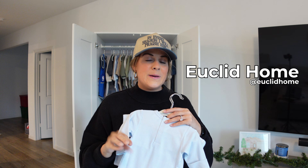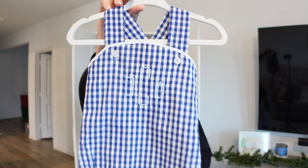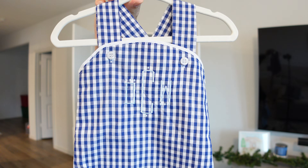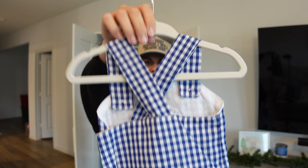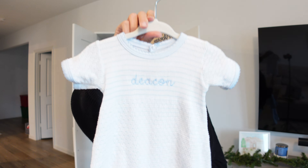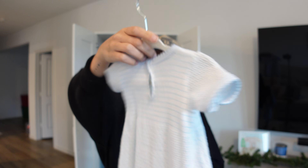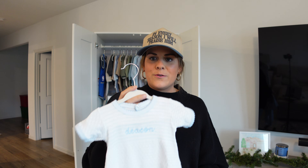Next up is a company that is near and dear to my heart — it's called Euclid Home. They sent so many goodies, so bear with me. First is this little overall set with his initials and monogram; it crosses in the back, so cute. Anything that's personalized just makes my heart happy. Next is this little knitted one — it also has his name on it, blue and white, so soft and stretchy. I'm really glad everything they sent was in the blue family because it really stood out in the closet.